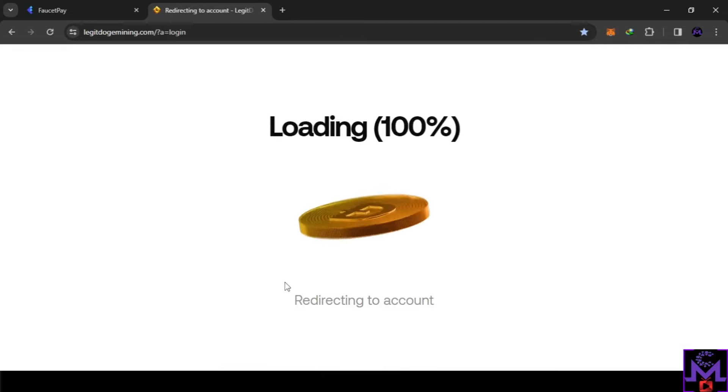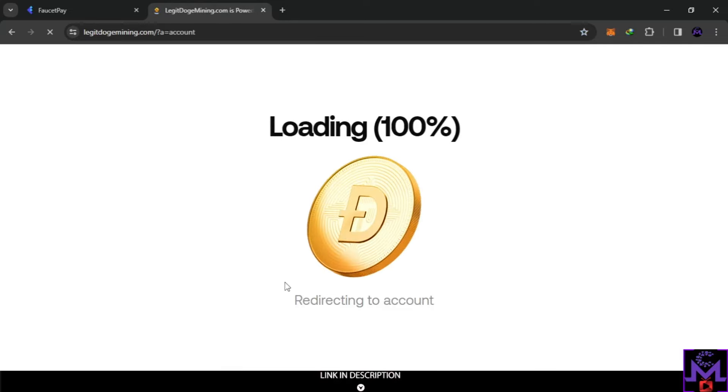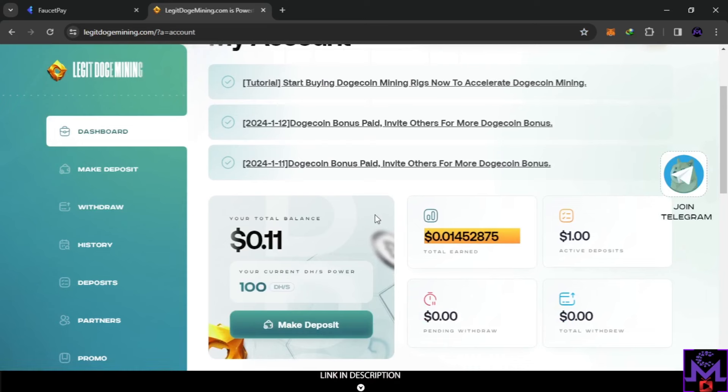I want to share this with you, so let's see how it works. Once you enter, this is the dashboard. You'll find the active deposit — one dollar, and this is for free — and then 'Start Earning.' I just created my account yesterday and I've already got about one cent generated here. It depends on the power. My balance is 0.011, and this is generated for free.